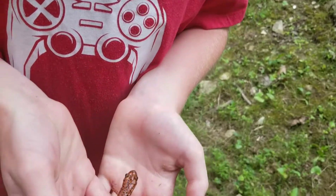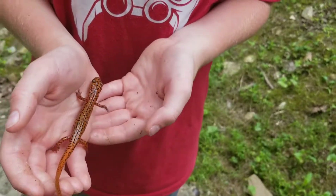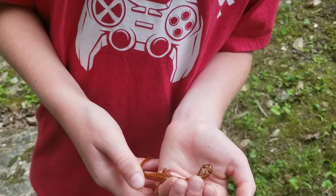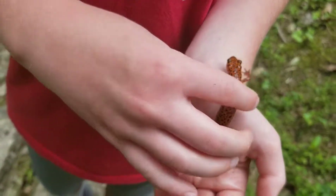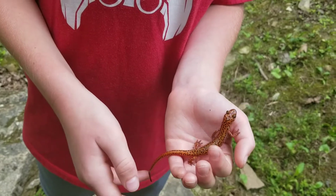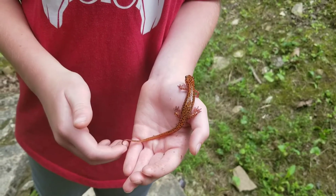The thing about these guys is you can handle them, but I wouldn't put your hands in your mouth after, in case they have a neurotoxin or something. You guys have seen the video of the newt — newts are different than salamanders. Newts have to live in the water and have to stay wet, but salamanders just have to stay moist. They don't actually have to stay in water, they just have to stay moist.